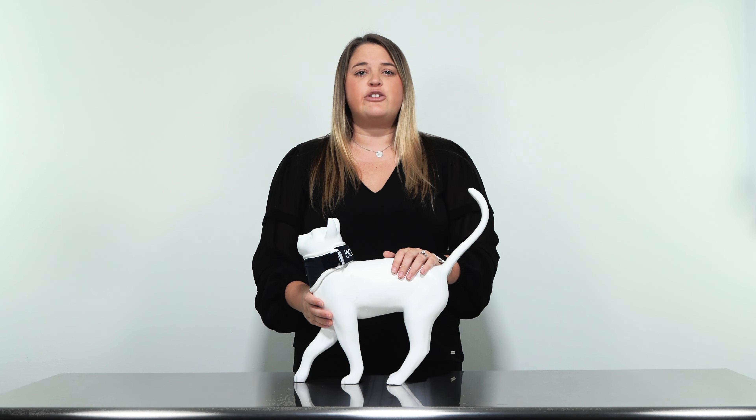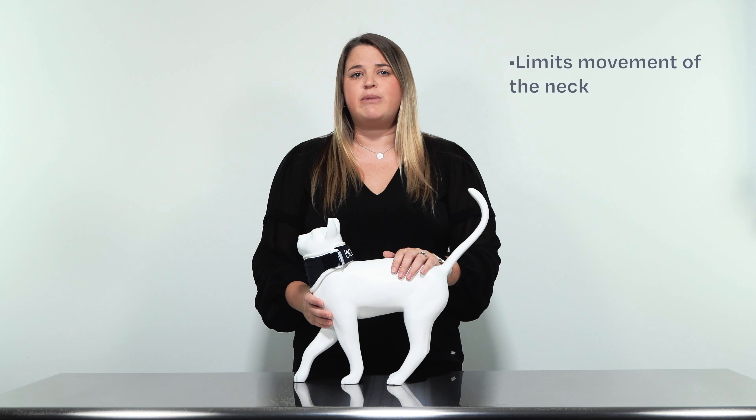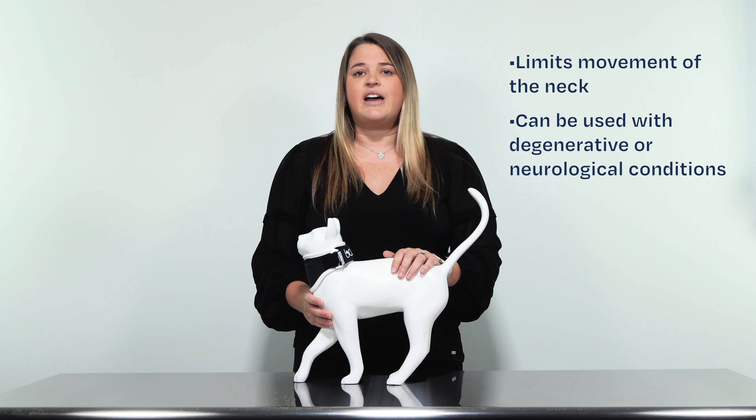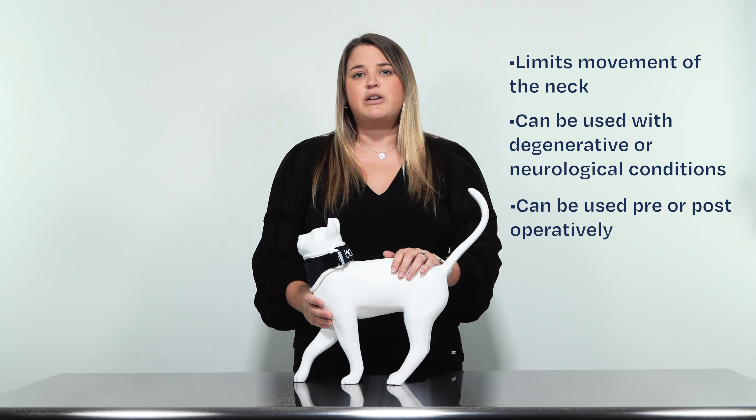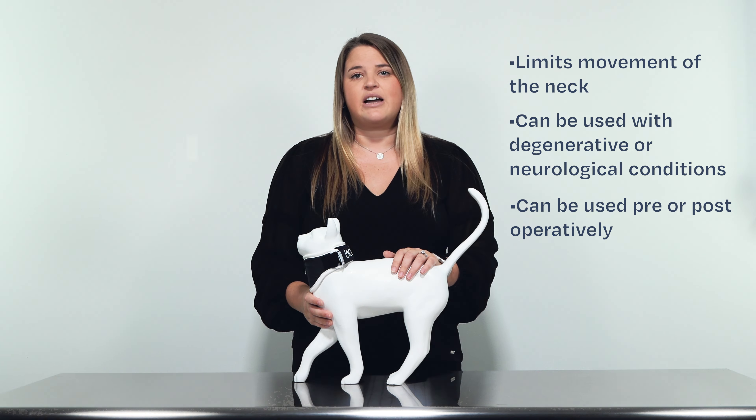The Balto neck feline uses internal stiffeners to help support the neck and provide compression. By stabilizing the neck, this brace helps reduce pain and inflammation that might be caused by instability or excessive movement of the vertebrae within the neck. The Balto neck can also be used for a degenerative condition such as IVDD or neurological conditions. Furthermore, the brace can be used pre or post-operatively to limit the overall extension and flexion of the neck.